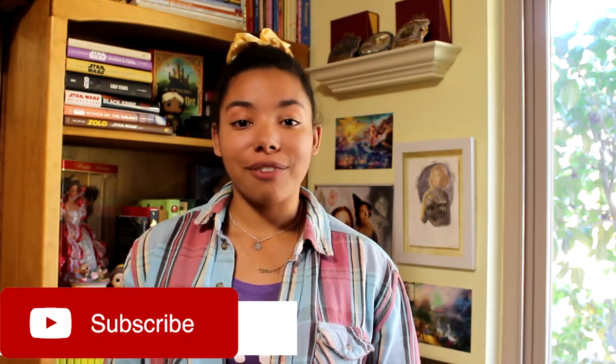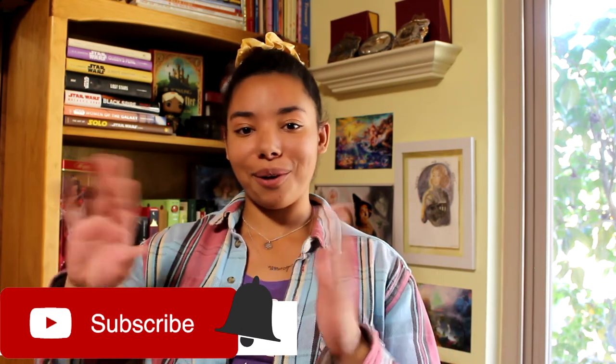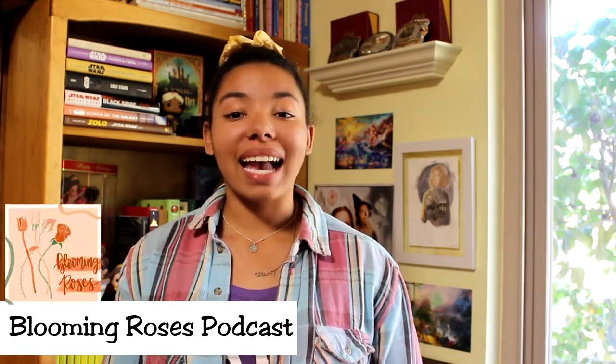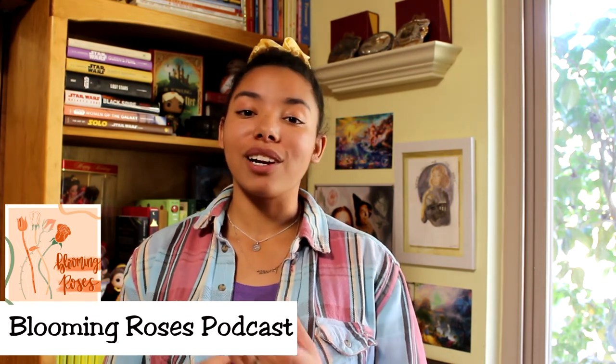If you guys are interested in any book reviews, be sure to comment that below and subscribe to my channel if you haven't already, and turn on the post notification bell. Don't forget to give this video a big thumbs up because it really helps my channel grow. Follow me on Instagram to stay updated, and be sure to listen to my podcast Blooming Roses, where we share stories of growth while blooming in adversity — you can find it on Spotify, Apple Podcasts, Google Play, and wherever else you stream podcasts. That's it for today and I'll talk to you guys next time, bye!